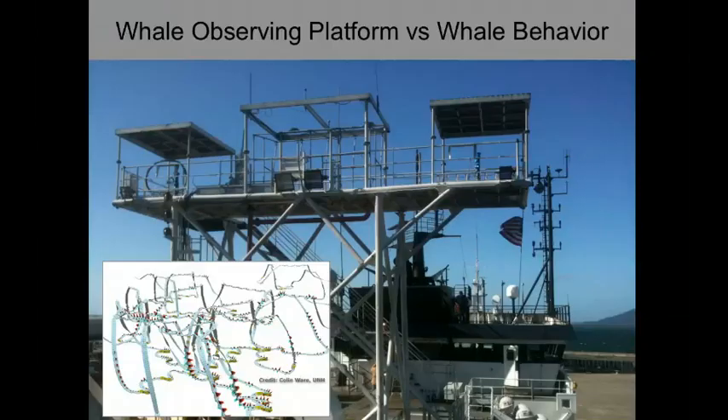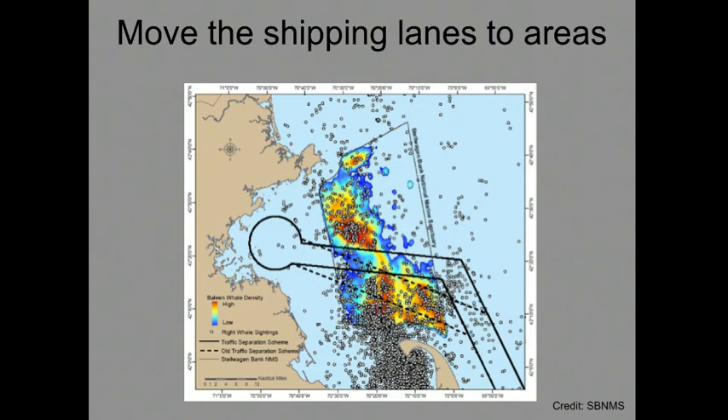On some ships, like the Langseth — a seismic research vessel that makes a lot of noise and has the potential to greatly impact whales — there's a whole section of the ship dedicated to watchstanders whose sole job is to look for whales. The trouble is these whales spend a lot of time underwater, making them extra difficult to spot. You might be staring right at a spot and they could be just below the water where you can't see them. In the Stellwagen Bank area, the folks managing the area found that the traffic lanes went through an area of high density right whales year-round — the chances are greater that whales will be right in the middle of the traffic lanes.